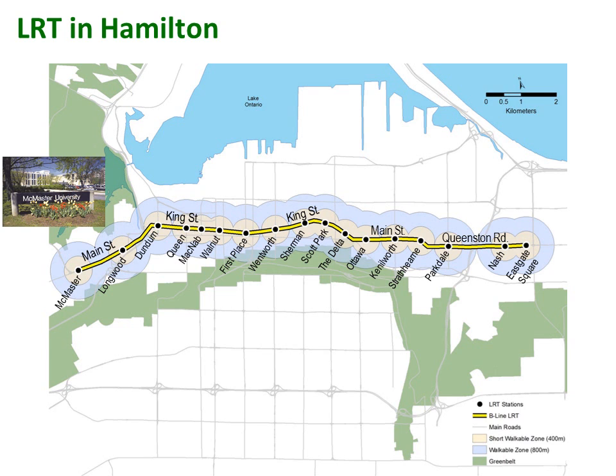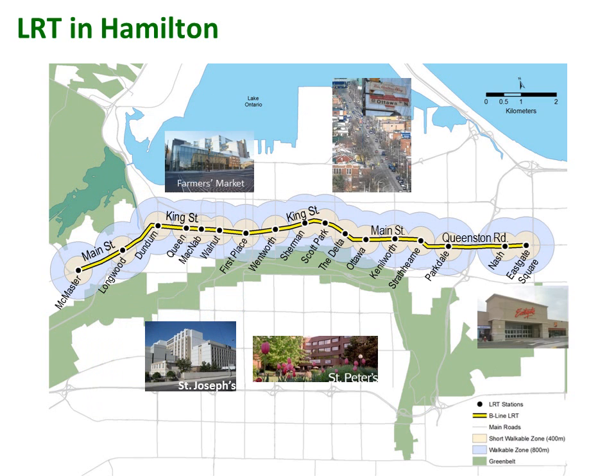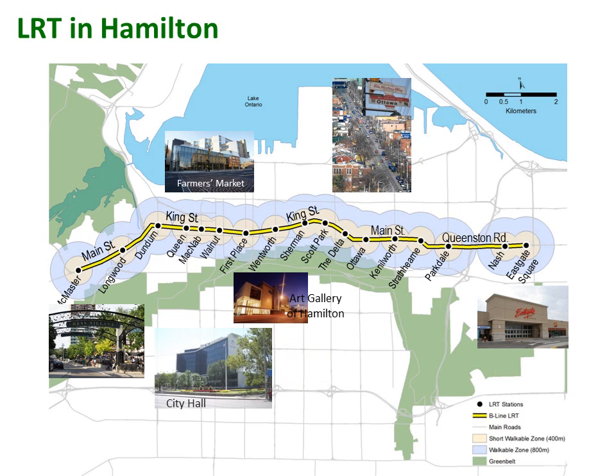Key destinations include McMaster University and McMaster Innovation Park, Downtown Hamilton and the Central Business District, Copps Coliseum and Iverwind Stadium, Hunter Street GO Transit Terminal, hospitals, shopping, entertainment, and civic buildings.